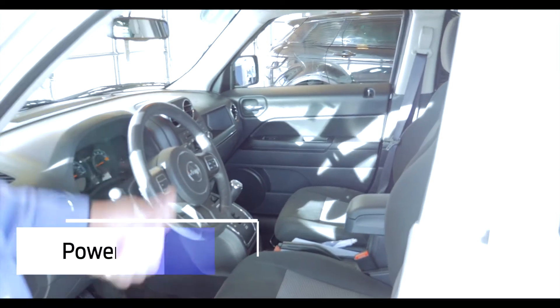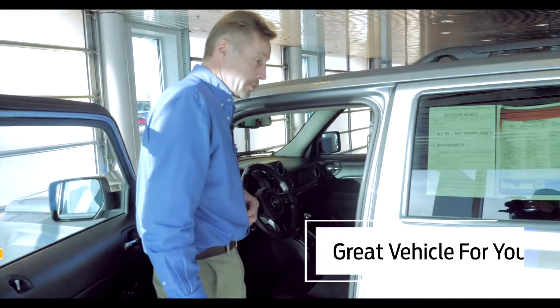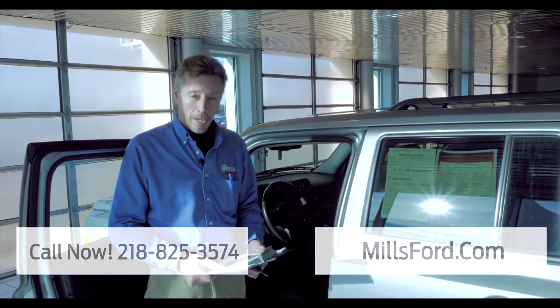Also, the power group: power windows, power door locks, cruise control — all that's on the vehicle. Just a nice, good, solid vehicle to get you through the times and through the Minnesota weather. Give me a shout down here at DL Mills Ford and Banner Baxter. Have a great day.